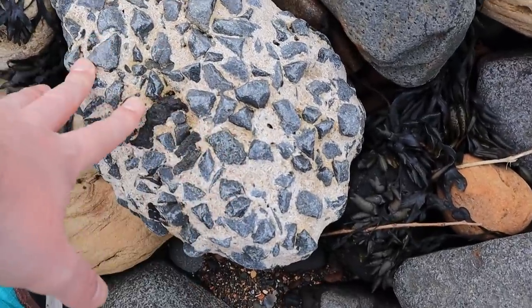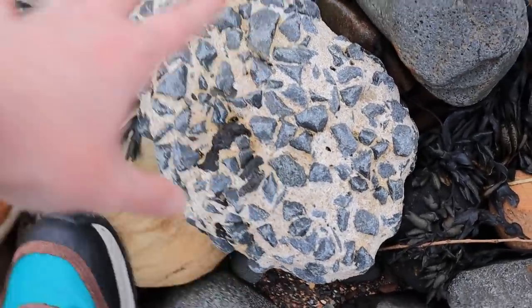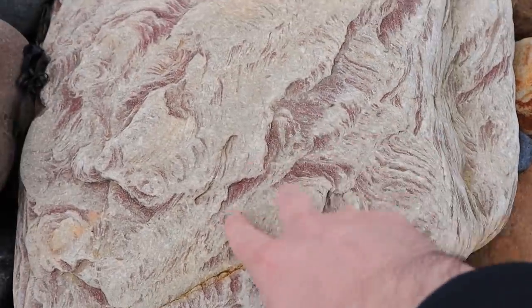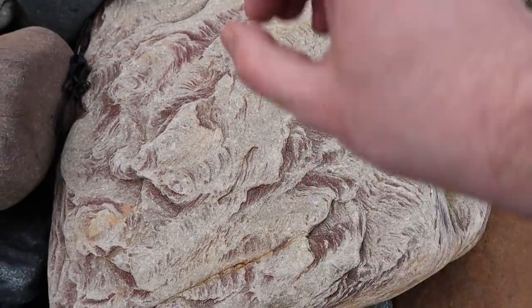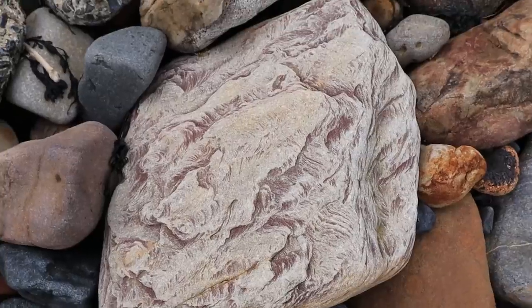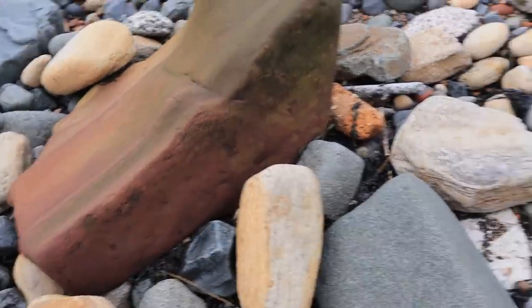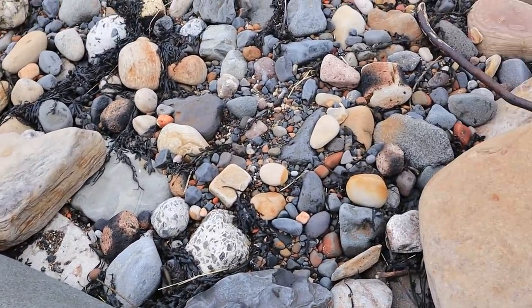We've got this - clearly some sort of concrete building material that's now been sea-worn - with amazing textures over it. It almost looks like a satellite shot of sand dunes or a desert or something. And then all different colours and textures. So much opportunity here.